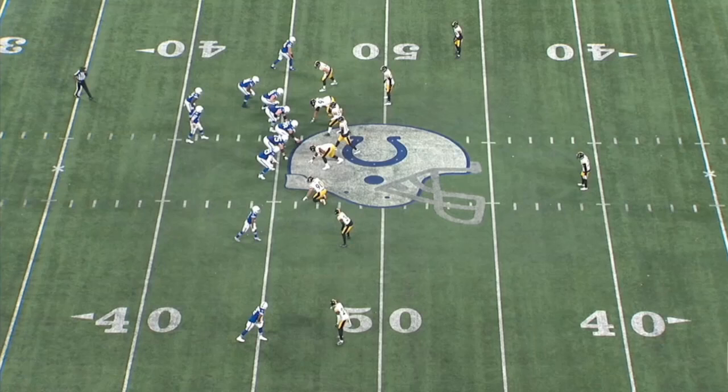Hey everybody, Alex Cazora, SteelersDepot.com, back with some more Pittsburgh Steelers tape breakdown and analysis. A little different view today given the injuries that Pittsburgh's dealing with at safety — Minkah Fitzpatrick, Trent Thompson, DeMonte Casey currently suspended. I'll assume Casey is out for the Bengals game, but we'll have to wait and see. So, Patrick Peterson in the Colts game was pressed into action — per my charting, 34 snaps at safety. He may have to fill in again this week. How did he play at safety? How did he look? Let's talk about it.